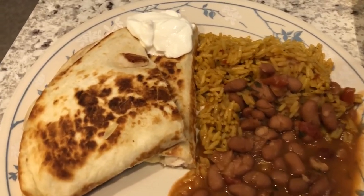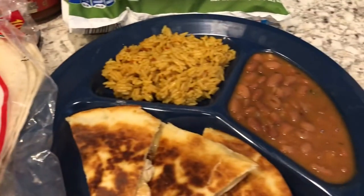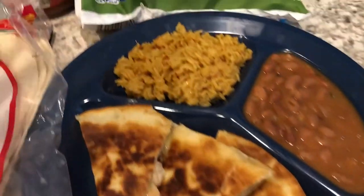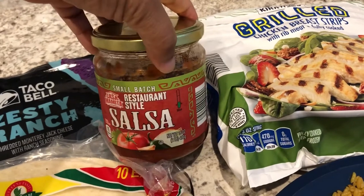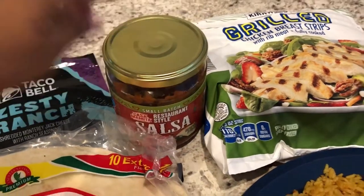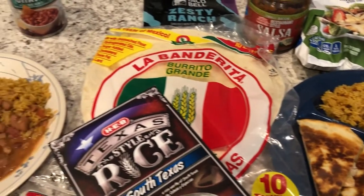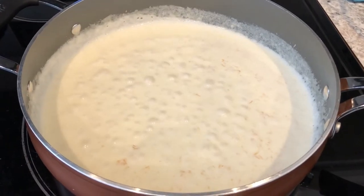This is my husband's plate — he likes his beans on top of his rice with his quesadilla and sour cream. This is my plate; I like my stuff all separated. Here is my quesadilla, and I plan on adding this salsa from Aldi to it. I've talked about it before on one of my favorites videos and I'll link it so you can check out the other things I like. That's what we are having for dinner tonight — we'll see you guys next time!